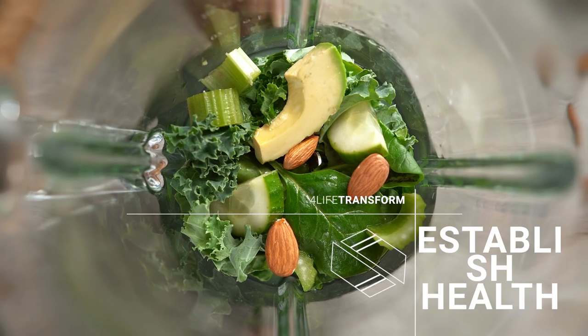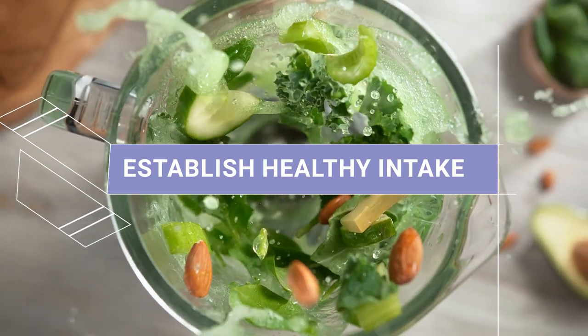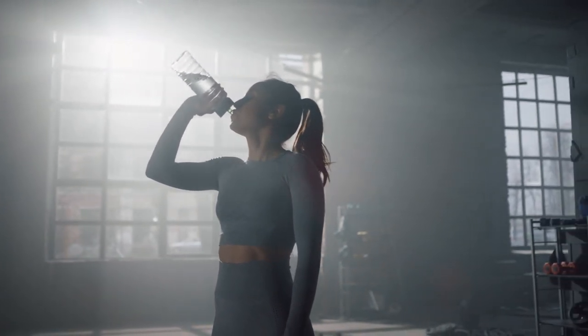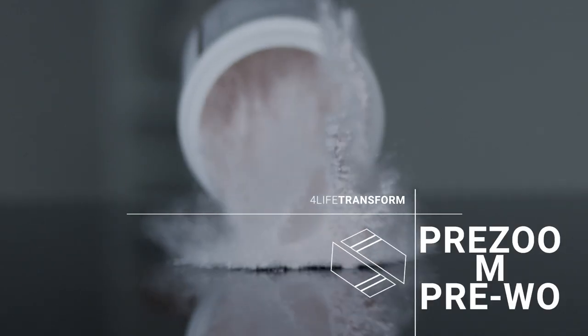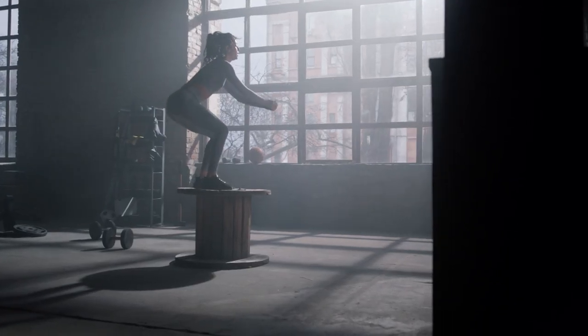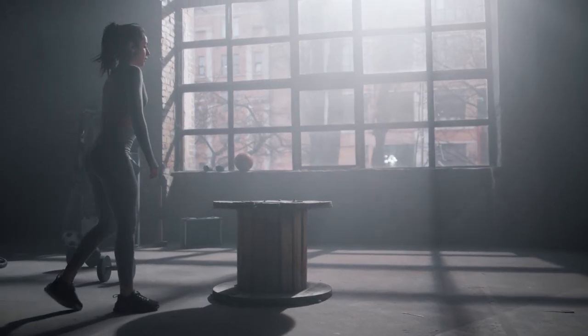Incorporating this pack into your daily weight management program is easy. First, establish healthy calorie and protein intake that is in alignment with your goals, including a variety of healthy carbohydrates and fats. Make sure to include adequate hydration and movement into your day. Use ProTF Protein any time of day, especially within one hour of an exercise session. Use PreZoom Pre-Workout to increase your mental alertness and performance. PreZoom will help you crush your workouts for optimal results and can also be used on days you need stamina for increased activity.